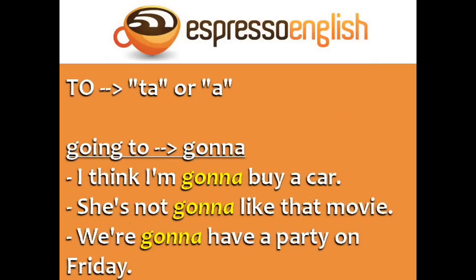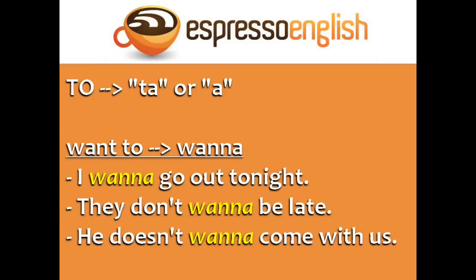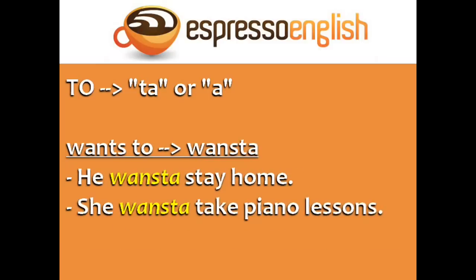Let's begin. The word 'to' becomes 'ta' or 'uh'. I think I'm gonna buy a car. She's not gonna like that movie. We're gonna have a party on Friday. 'Want to' becomes 'wanna': I want to go out tonight. They don't want to be late. He doesn't want to come with us. 'Wants to' stays as 'wants to': He wants to stay home. She wants to take piano lessons.